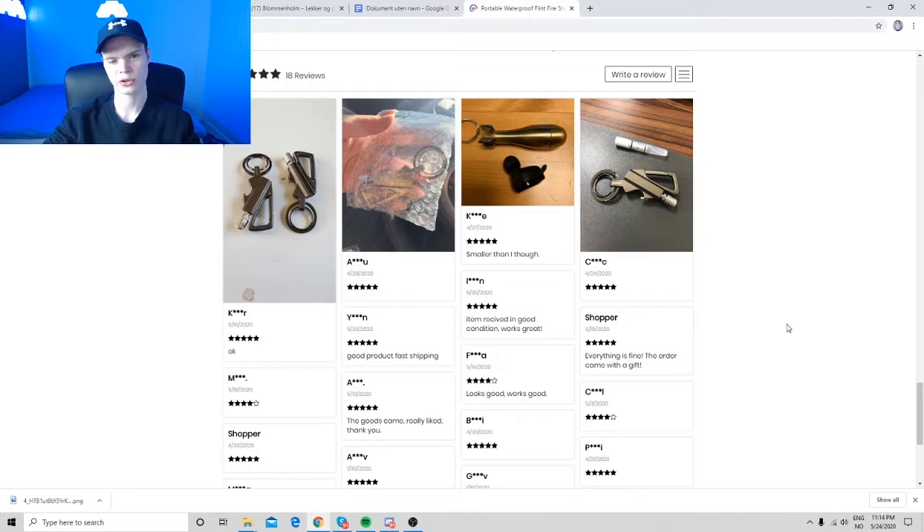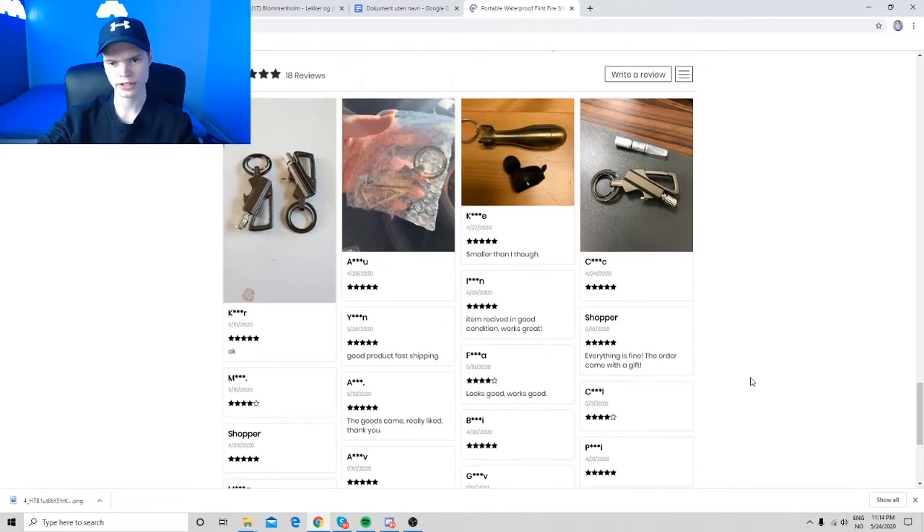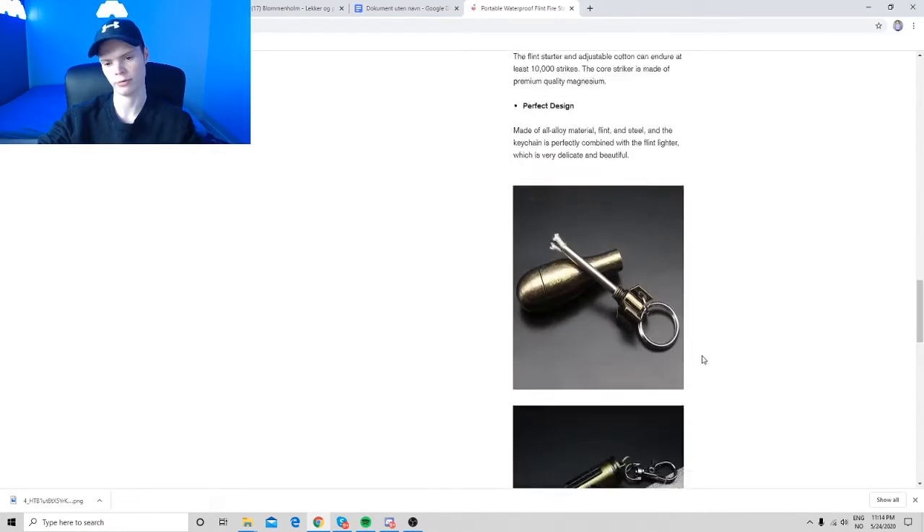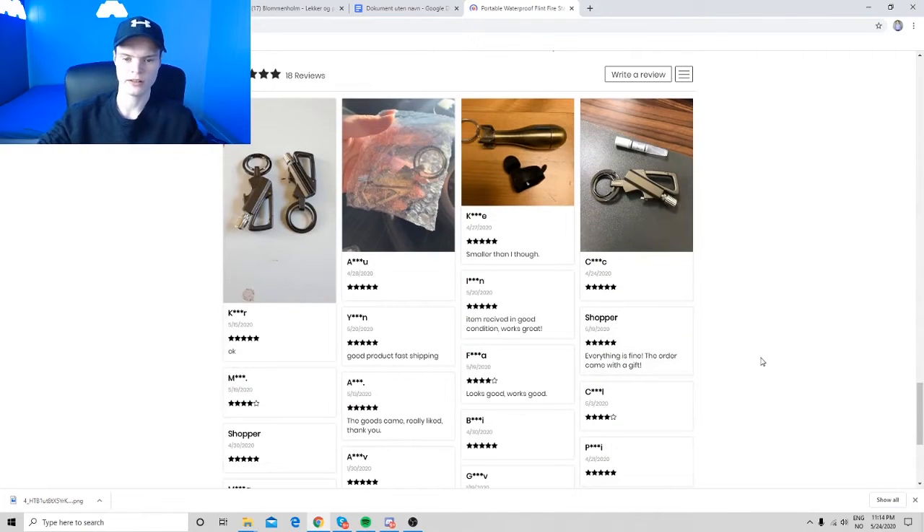The next app is going to be the most important of the whole video — it's Loox Reviews. I'm going to show you guys exactly how it looks inside a store. We're inside John's store now. This is Loox Reviews and he doesn't have a lot of reviews here, but you can see the descriptions — paragraph, picture, paragraph, picture — always model your descriptions like that.